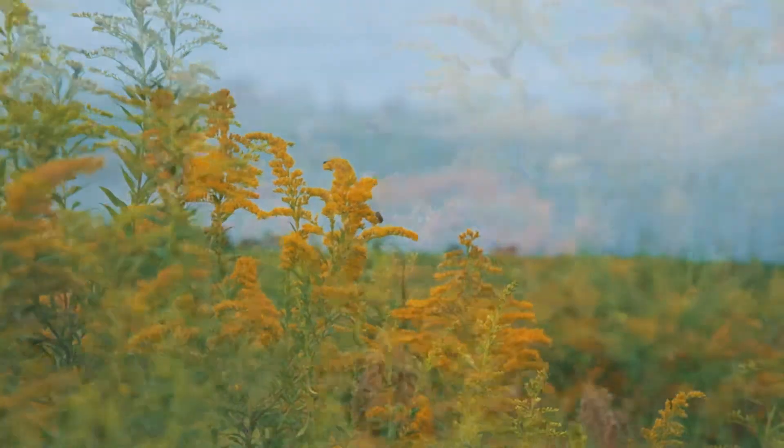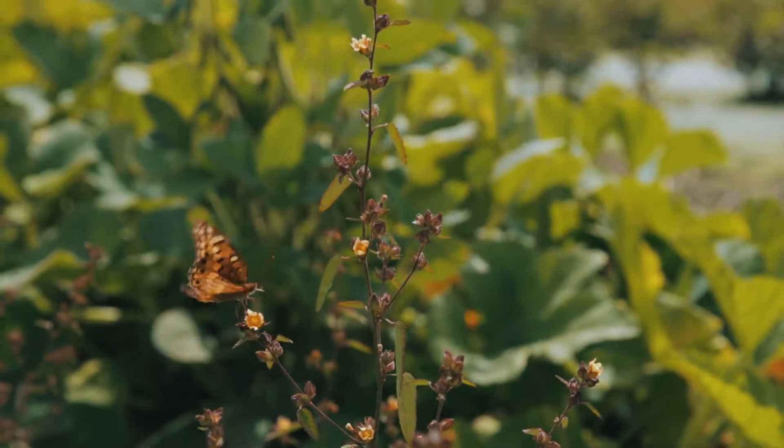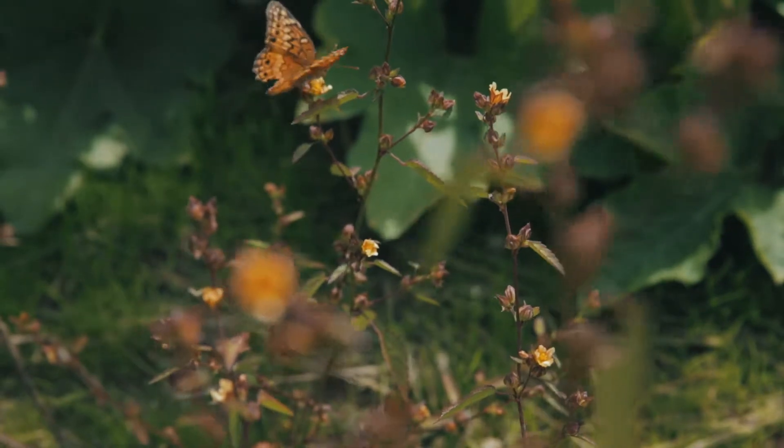We've got bee pollinator habitats, and that really helps us keep our natural bumble bee and squash bee populations up. This year we grew 40 acres of pumpkins and we didn't have to rent one hive — and to rent a hive around here it's seventy dollars per hive.